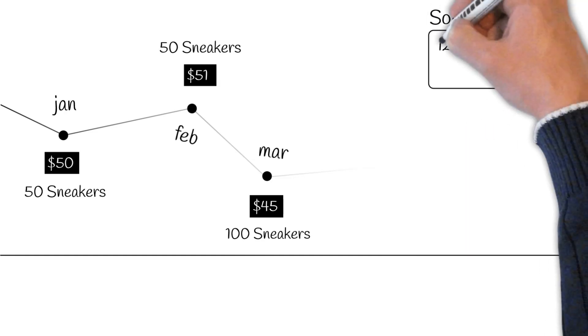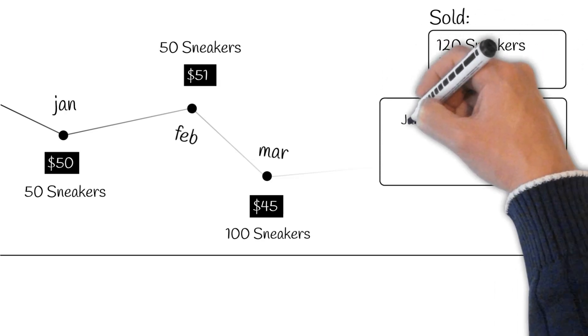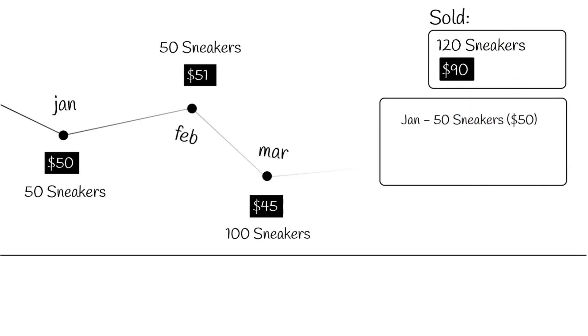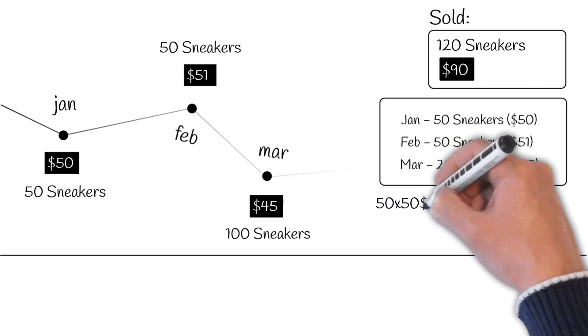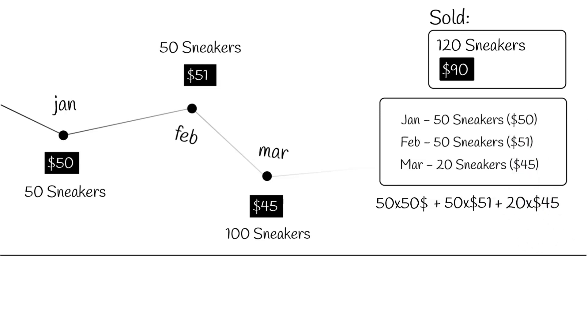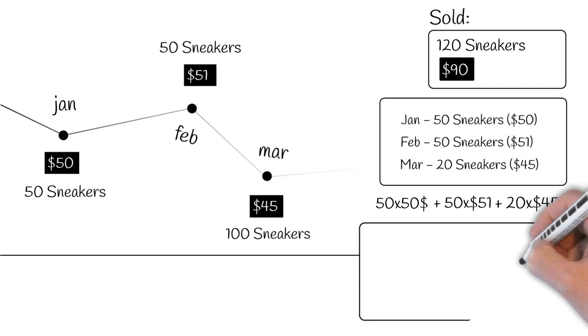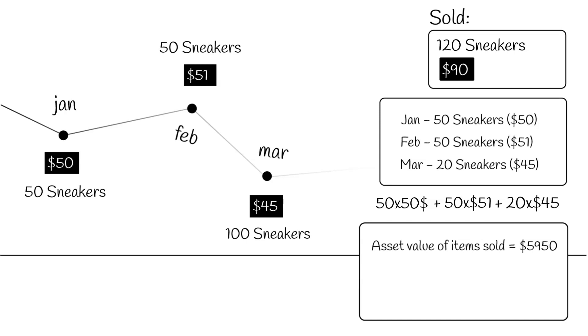During the first quarter, you sold around 120 pairs of sneakers at the standard rate of $90 a pair. Now, the FIFO method will assume that out of the 120 pairs you sold, the first 50 pairs came from the January lot, the second 50 were taken off the February lot, and the remaining 20 are from the March lot. So the asset value of items you sold will be 50 times $50, plus 50 times $51, plus 20 times $45, which is $2,500 plus $2,550 plus $900, or simply $5,950 worth of inventory in total.